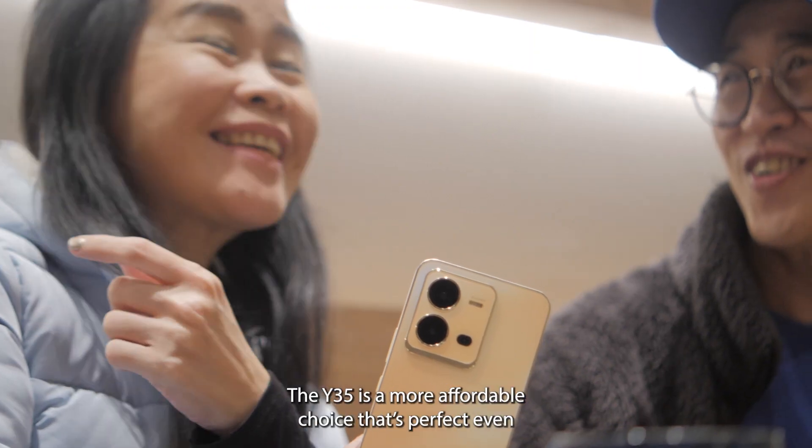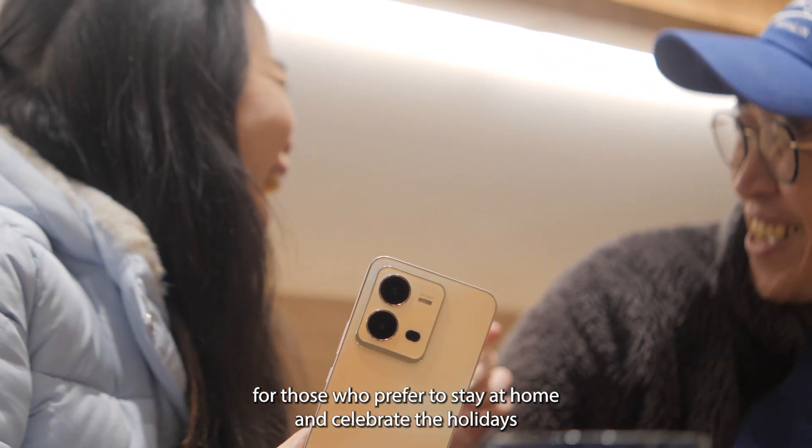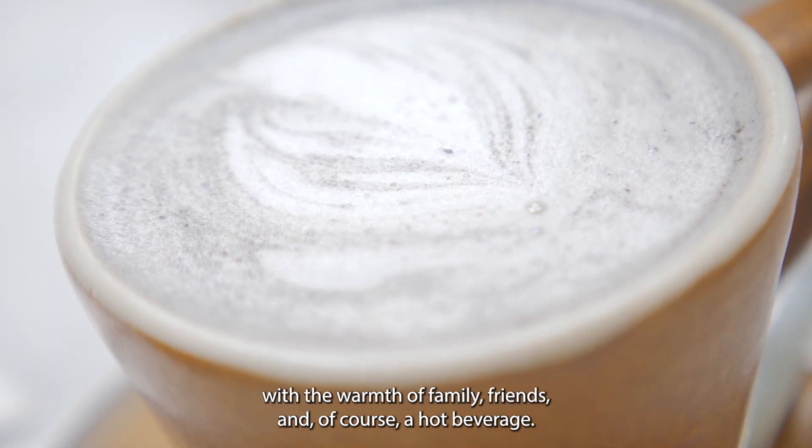The Y35 is a more affordable choice that's perfect even for those who prefer to stay at home and celebrate the holidays with the warmth of family, friends, and of course a hot beverage.